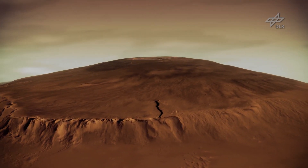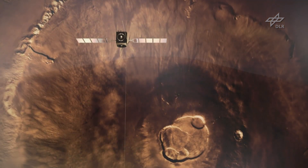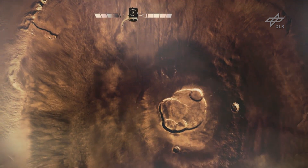It shows many morphological features that we know from Earth. For example, we have huge volcanoes, we have tectonic features, and we have dry river valleys.